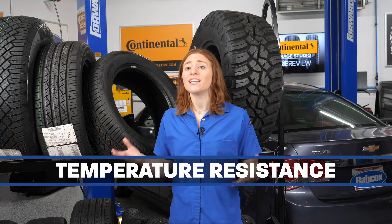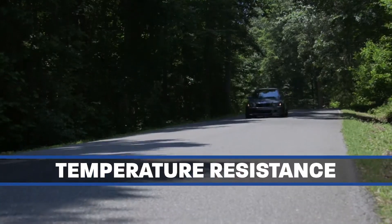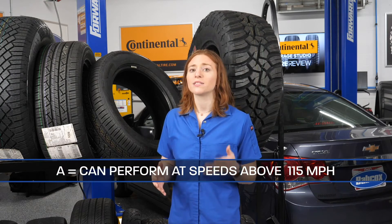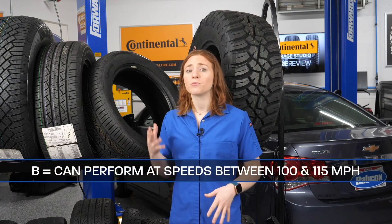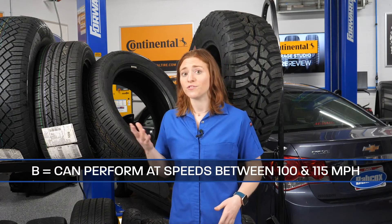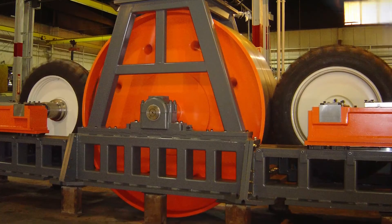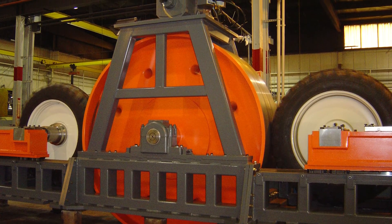Finally, temperature resistance indicates how a tire performs mainly in a high-speed situation. A tire can have a temperature resistance rating of A, B, or C. Tires with a rating of A will be able to perform at speeds above 115 miles per hour, while tires with a B rating are able to perform at speeds between 100 and 115 miles per hour. Grade C tires can perform between 85 to 100 miles per hour. This Continental True Contact Tour has a B grade for temperature resistance, which is graded in a lab where an inflated tire is tested against a high-speed drum.